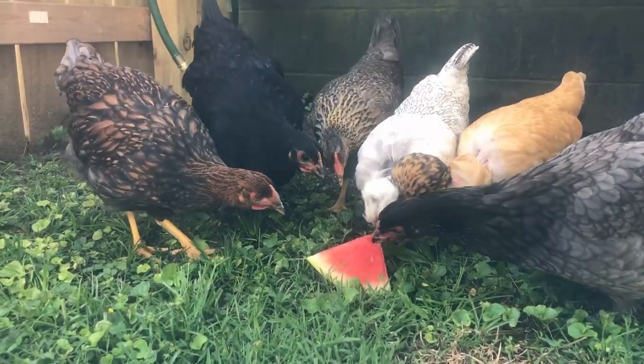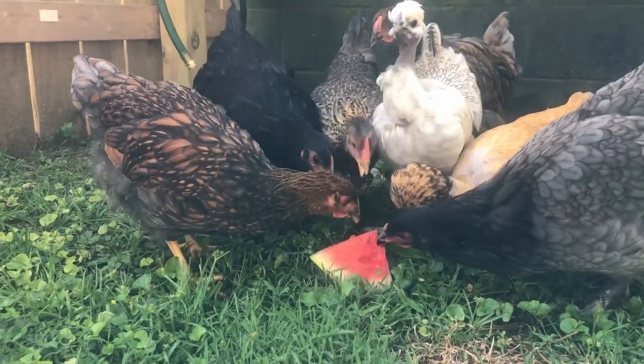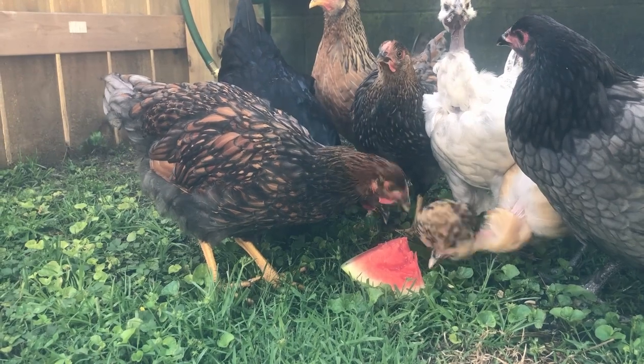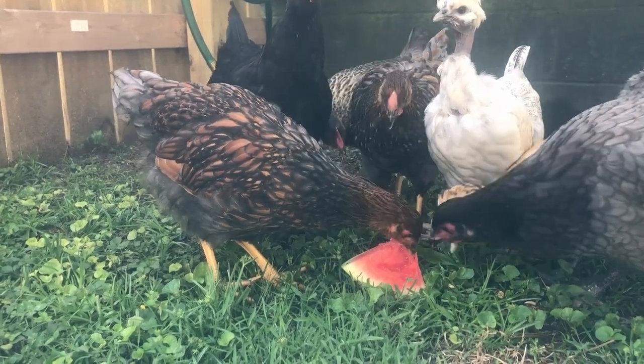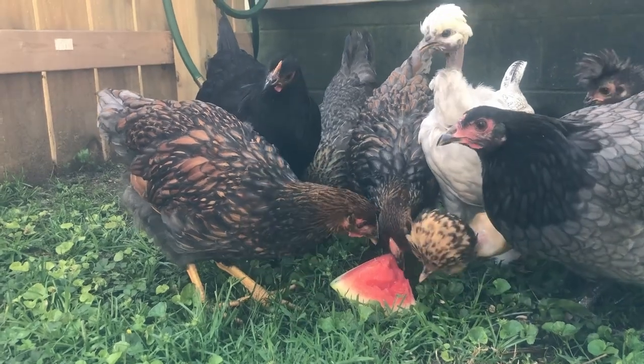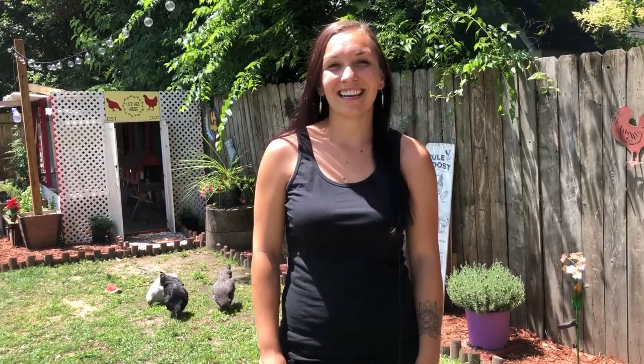Today we're going to learn about chickens. Hello and welcome back to LG's Hen House. Today I'm making a video about the Wyandotte chicken. I currently have two of them in my flock.